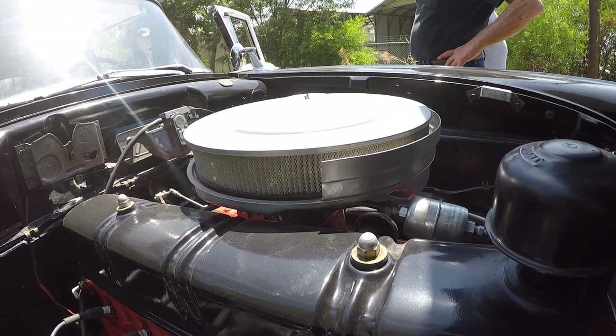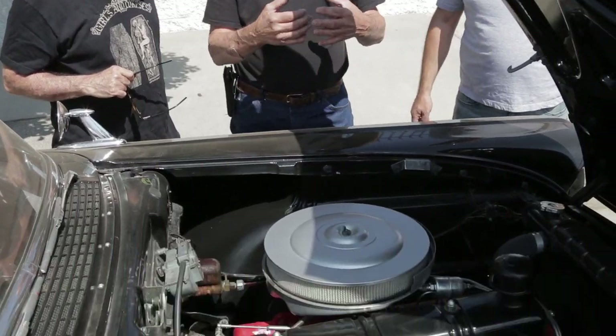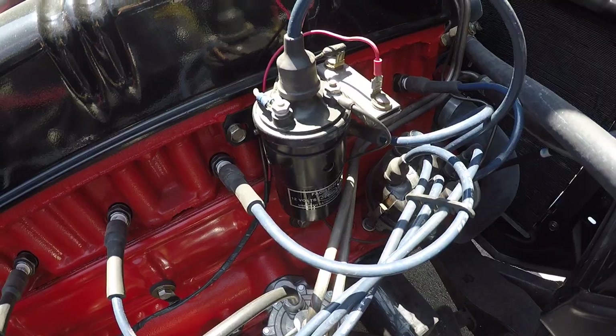The engine in this car actually came out of another '57. I took this second '57, which was identical to this one, and I cannibalized it for the things to make this one the best car.